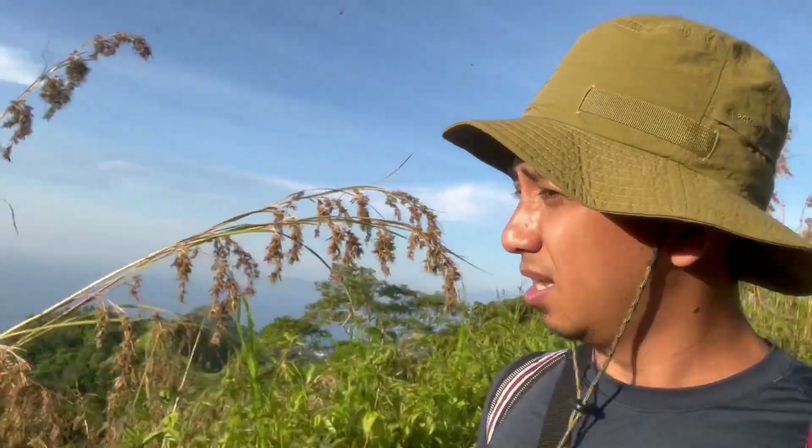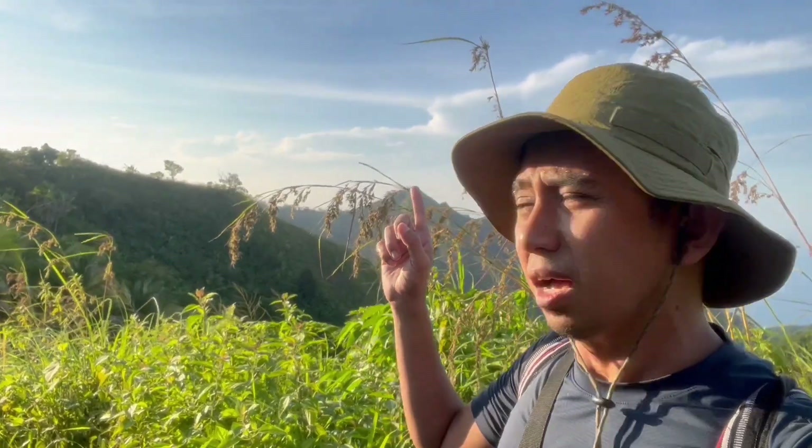First 10 minutes ng hike namin. Makikita na yung pupuntahan namin — si Mount Mambutig. So mukhang dadaan lang tayo sa mga ridges na ito para mapuntahan yung bundok na yun.